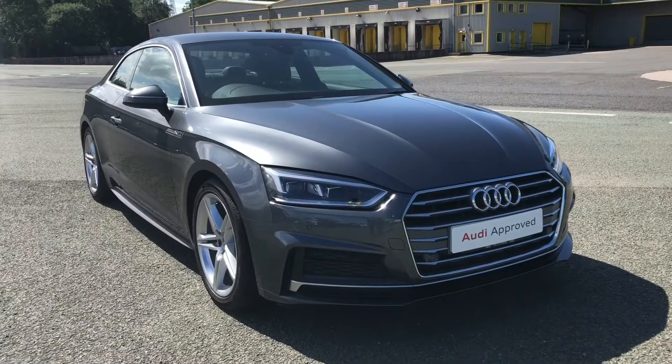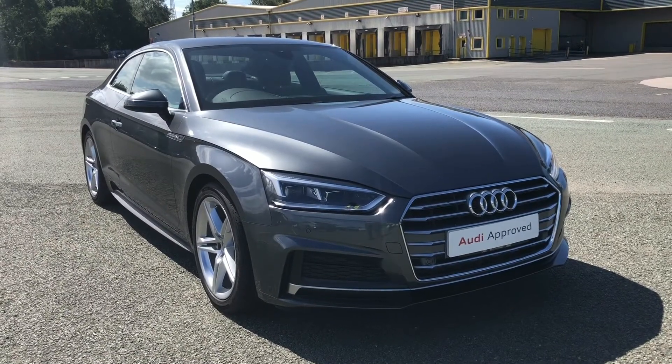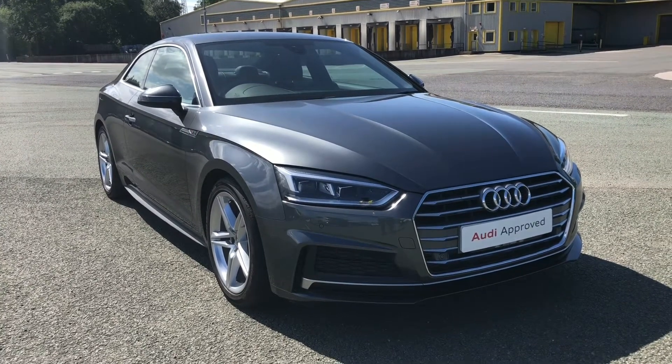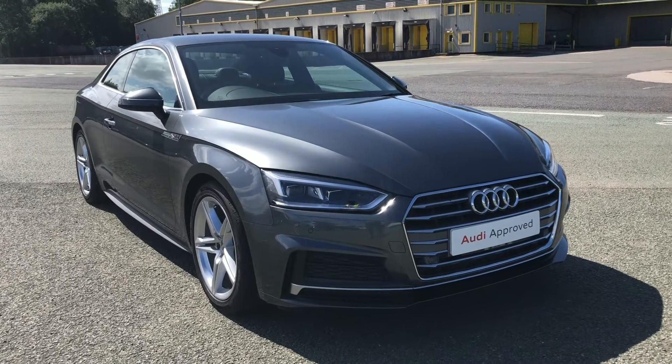Hi, this is Sabib from Preston Audi and this is the Audi A5 Coupe S-Line. This model has a 2-litre TFSI engine with 190 PS and a slick S-Tronic gearbox, delivering a sporty and engaging drive.